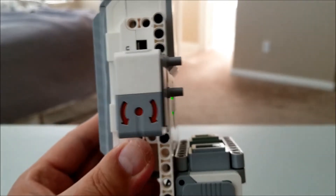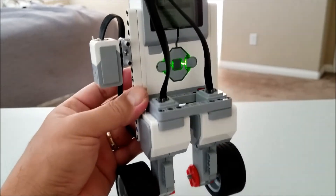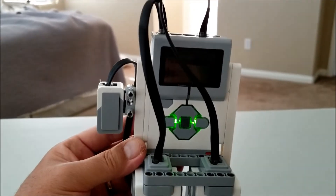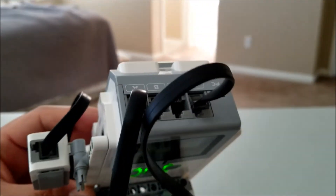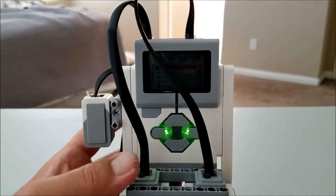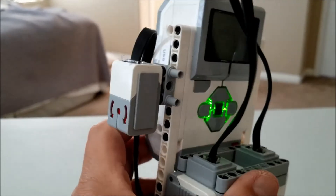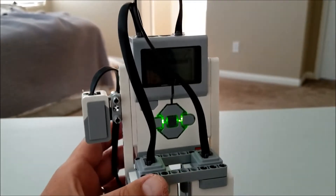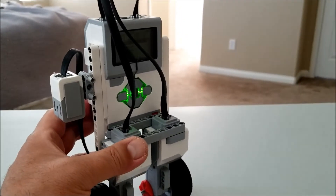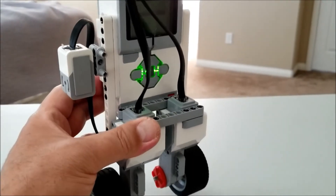And the last thing to do is just attach our cables. The large motor cables are going to go into A and D. Just make sure that they're going into the side that they're on — A is going to be here on the left, D is going to be over here on the right. And your gyro sensor is going to go into port 2. And we are done. Aren't you amazed how fast that is? Let's go ahead now and we're going to put the program on. I left the program in the description. Let's go ahead and watch it balance.